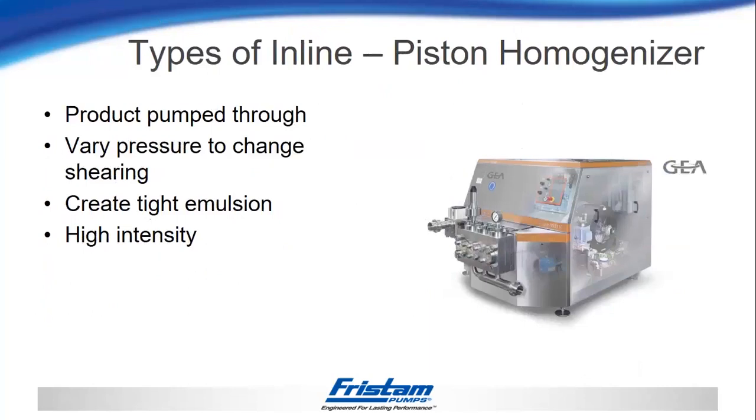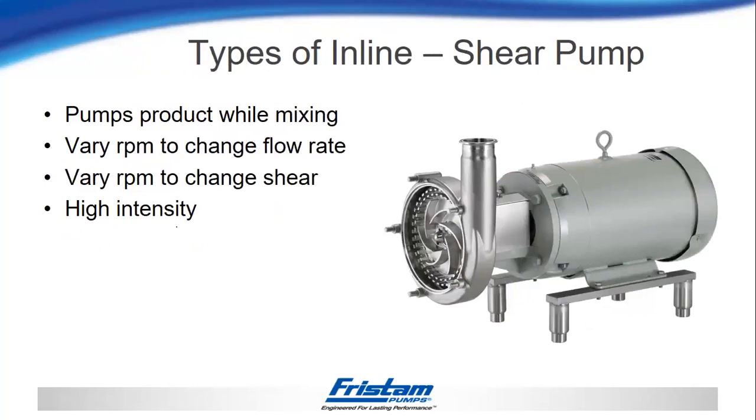Next is a piston homogenizer, similar to the colloid mill with extremely high intensity. Instead of a rotating cone with an adjustable gap, you have a homogenizing valve and a piston pump pushing the product through. You can vary the amount of pressure to alter the amount of shear the product sees. This is also a very high intensity mixer that can create a very tight emulsion. Next is a shear pump — both a pump and a mixer. It can replace an existing centrifugal pump, using about half the motor horsepower to move the product and about half to do the mixing. You can vary the RPM to change the amount of flow or shear, and this can be considered high intensity as well.